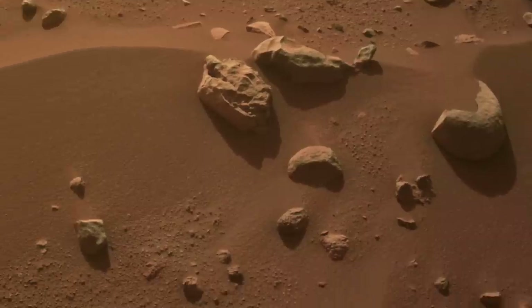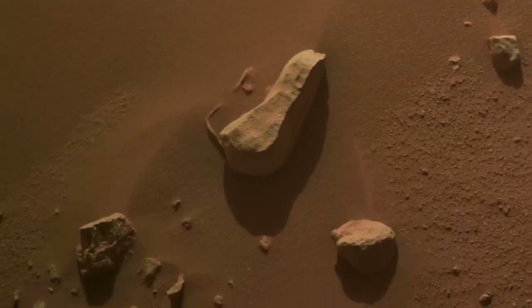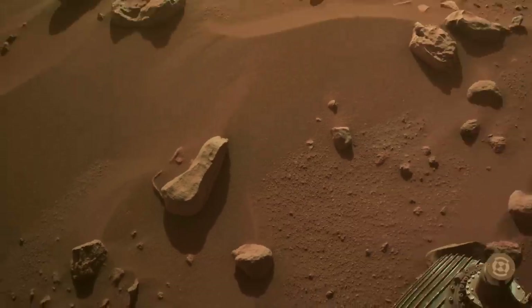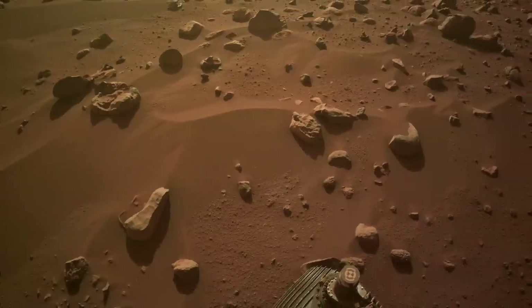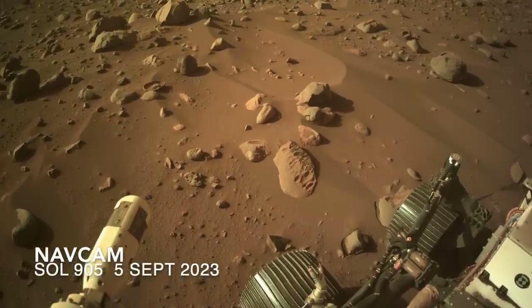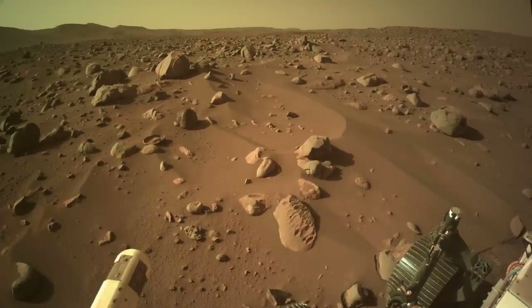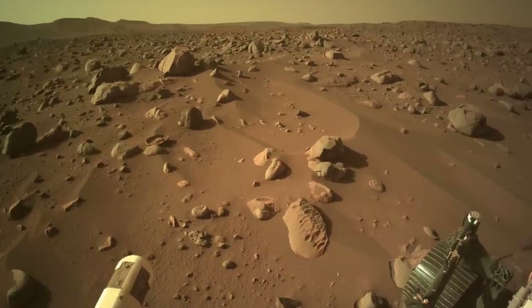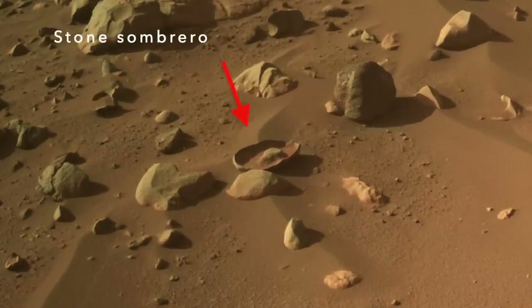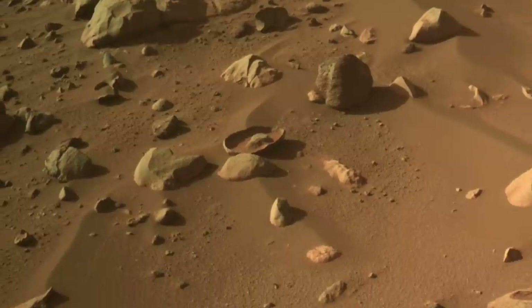With enough rocks and enough time, some of them are going to end up with a shape that resembles something we recognize. That's pareidolia — like seeing recognizable shapes in clouds. Maybe even Perseverance experiences pareidolia. It drove past the Stone Sombrero once, then looped back and stopped in just the perfect spot to see it again.